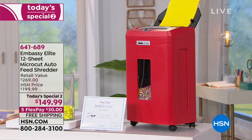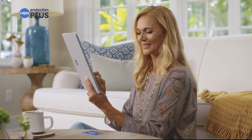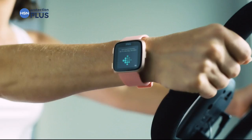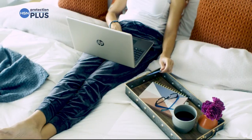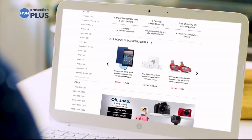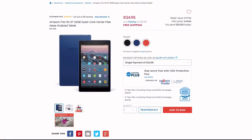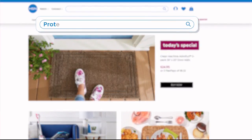Worry about one less thing with our Protection Plus plans at HSN. Computers, printers, cameras, fitness equipment, even jewelry can be covered. Plans offer repair or replacement should something go wrong. Portable electronics feature accidental damage from handling, which covers unintentional mishaps like everyday drops, spills, and cracked screens. It's easy to add when checking out — search 'protection plus' at HSN.com for more details.